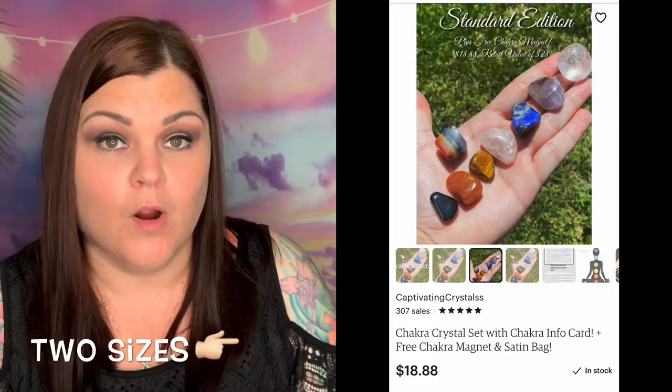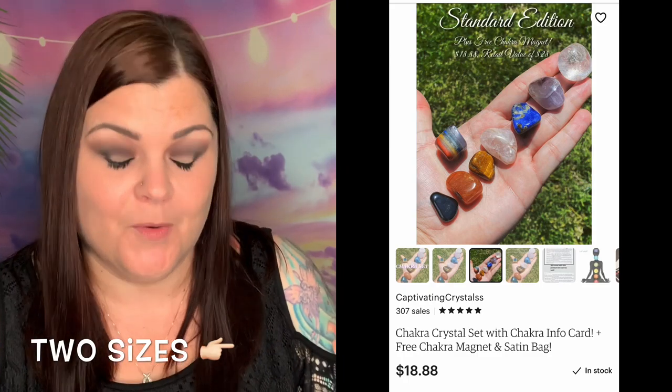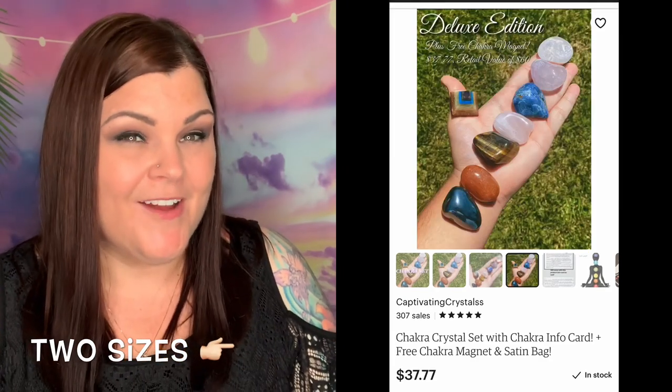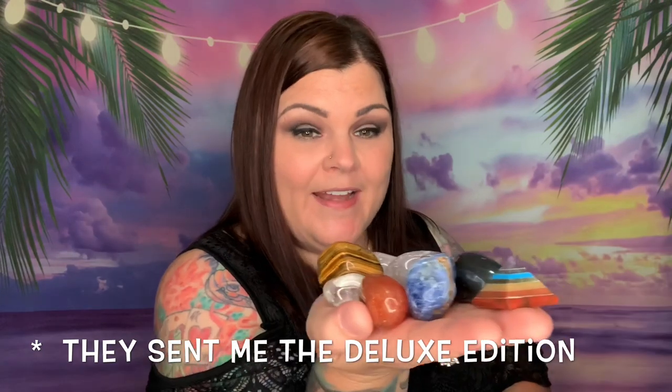Thank you so much Captivating Crystals for sending me your new item so my viewers can now see this new chakra set. I'm really loving seeing this company grow — I've watched them grow so much since they started; it's actually remarkable. I really can't wait to see what's in the near future for this company.